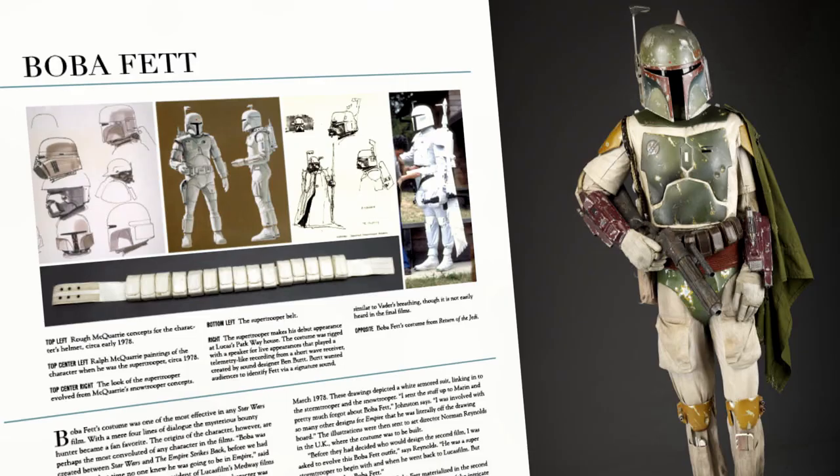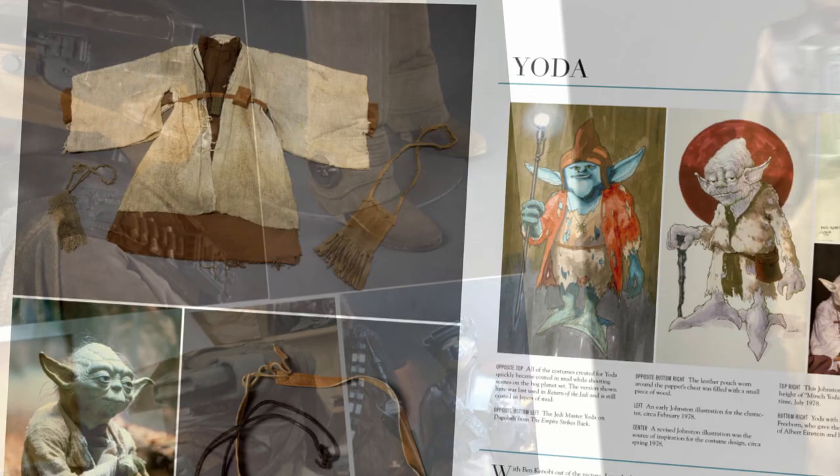We're going to get into some of the stories behind those things that haven't been covered before, and I think people are going to be fascinated by it. This is actually a stunt version. This is pretty great.